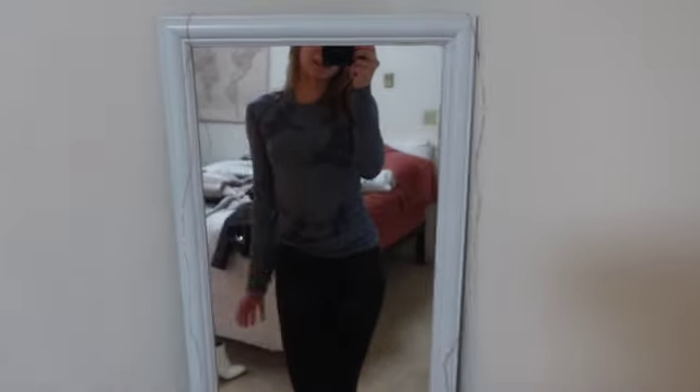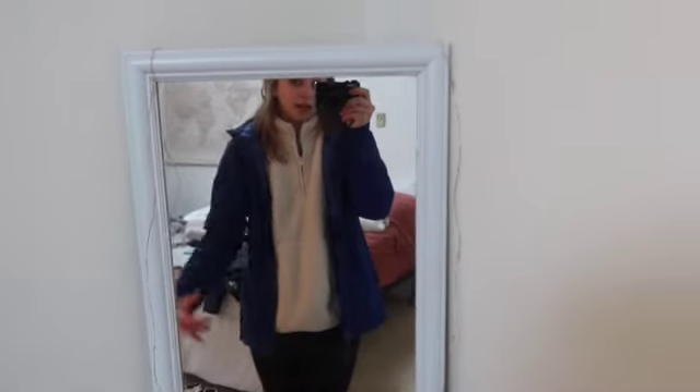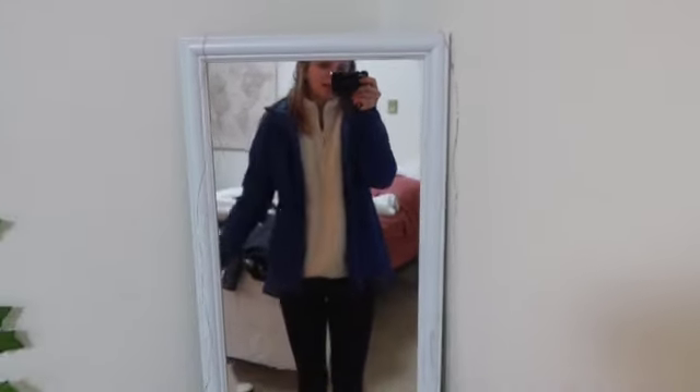Okay, for hiking I'm wearing these black Gymshark leggings, which I just showed you, and then this blue long sleeve — it's really warm. I just wanted to show you what it looks like. Cute! And then this is what it looks like with the fuzzy jacket sweatshirt thing and then my rain jacket on top. Yeah!